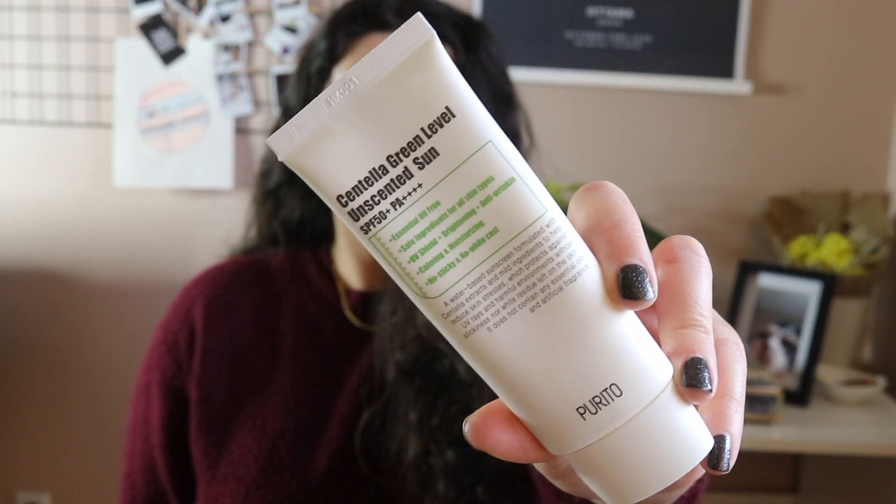This extremely beautiful and elegant sunscreen from Purito — the Centella Green Level, I use the unscented, but they also have the scented one — offers an SPF of 50+ with a PA rating of four pluses, which is the maximum any sunscreen can offer. Purito even went as far as to say their lab indicates an actual SPF rating of 80 or 84.